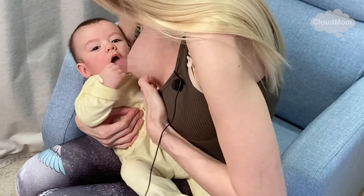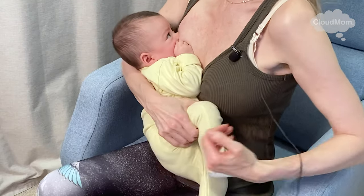So here's my baby Bracey. He's six months old, so he's very, very distracted — right now he's looking at the camera. Here we go, Bracey. I'm going to put him back on the breast. I've already started breastfeeding.